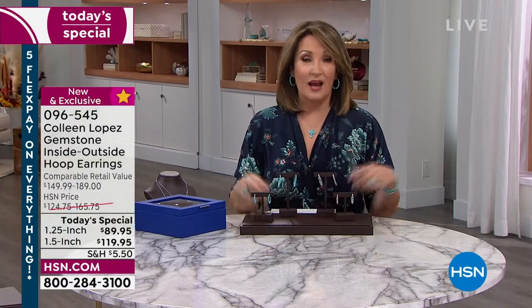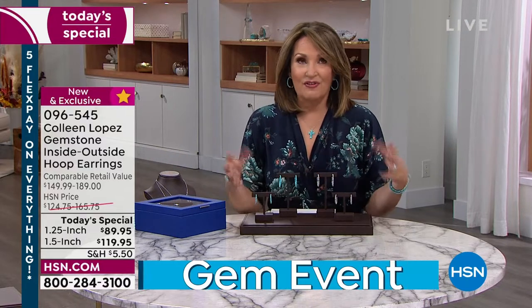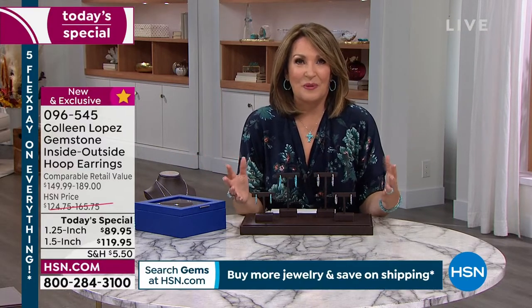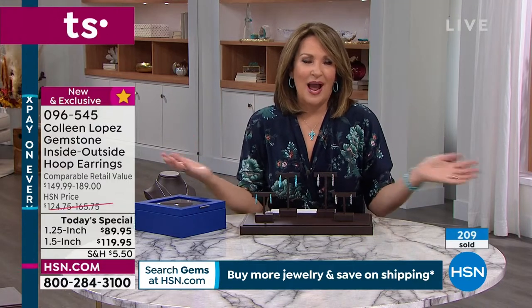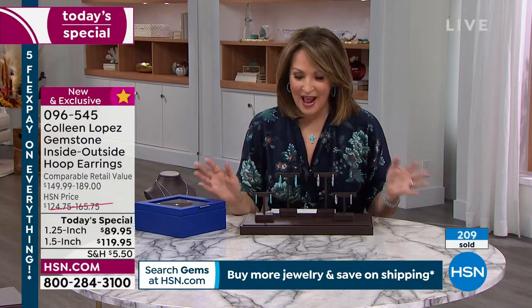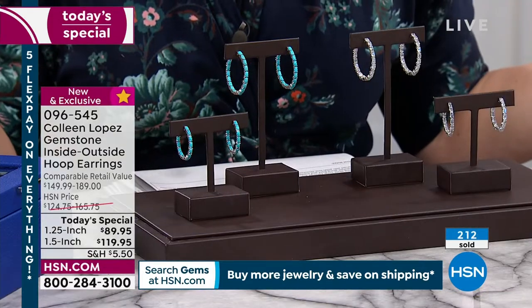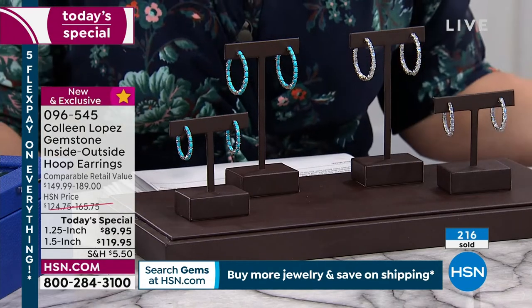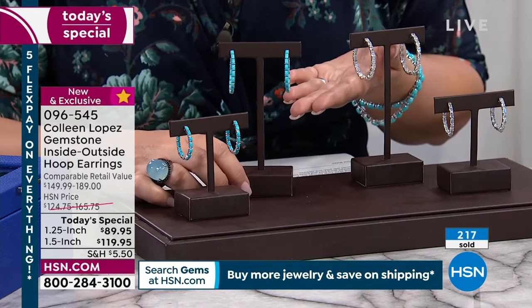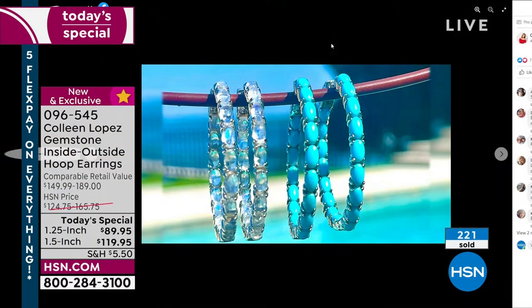It's my 12th year of celebrating Colleen Lopez gems. I was so excited about this today's special — I put some pictures up on my Facebook, and I love to post on Facebook. I have the nicest Facebook friends anywhere. I was saying that this has had more likes — I think like 8,000 likes, more views, like 80,000 views — than I think anything I've ever posted. People went nutso for this earring.